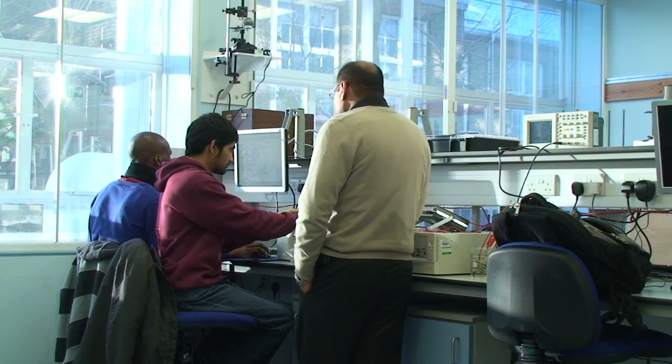We also run tutorials for final year students, where very small groups of between three and five students sit together with their academic tutor and go through various topics in physics, really pulling together the different strands of physics to get quite a nice overview.